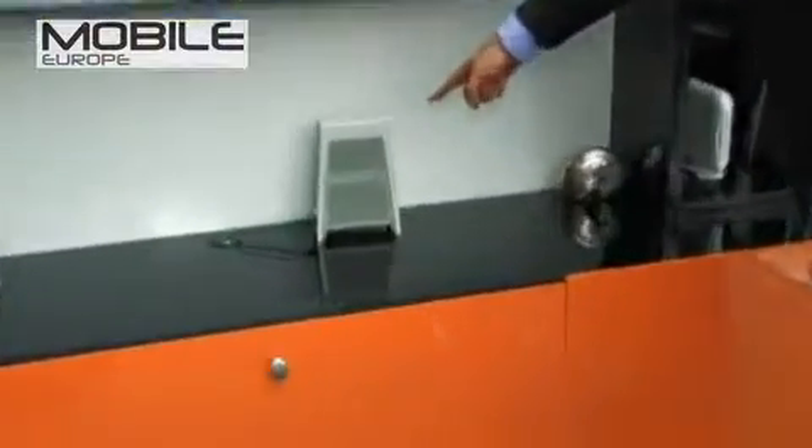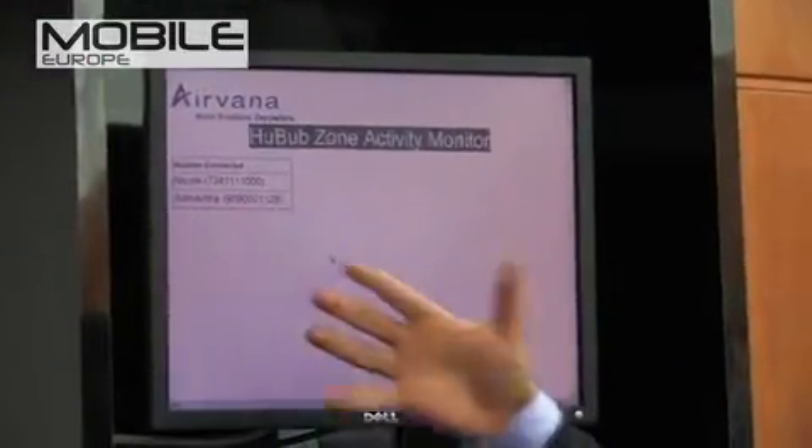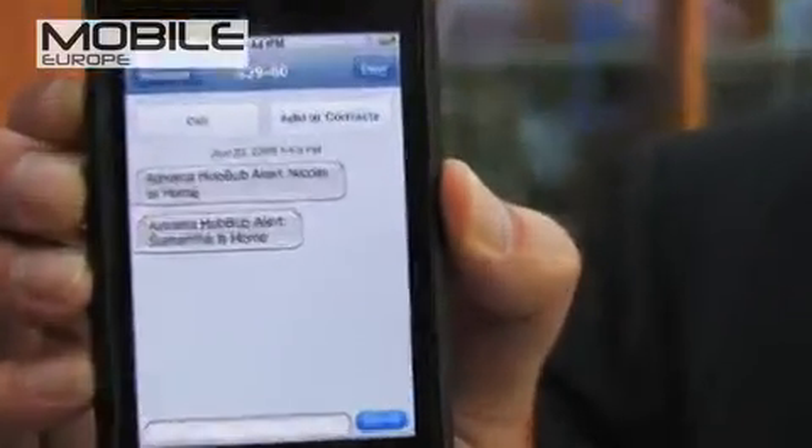Now granted, my daughters here, they're smaller than most daughters. However, like all teenage daughters, they're absolutely glued to their mobile phone. As they entered into the hubbub zone here, the Irvana hubbub Femtocell, which is located right here, has effectively picked up their presence. You can see on the activity monitor that Nicole and Samantha have been detected. I have things programmed so that a text will be sent — my daughters have arrived home safely. I've received this text that Nicole is home and also Samantha's home, right there on my iPhone.